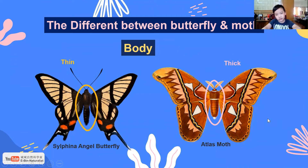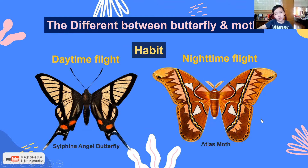Next one — the body. Butterfly body is thin. Moths have a thick body, which means it's heavy. Day time versus night time.